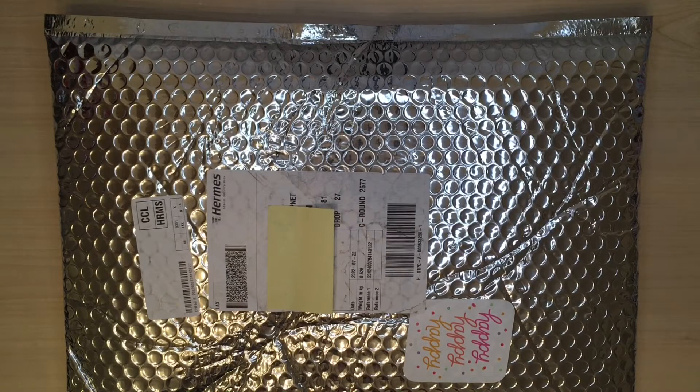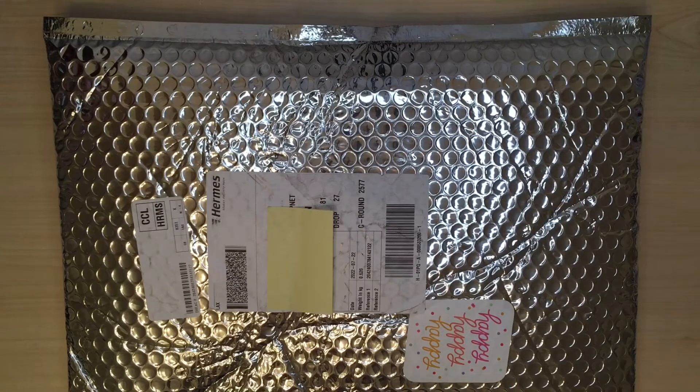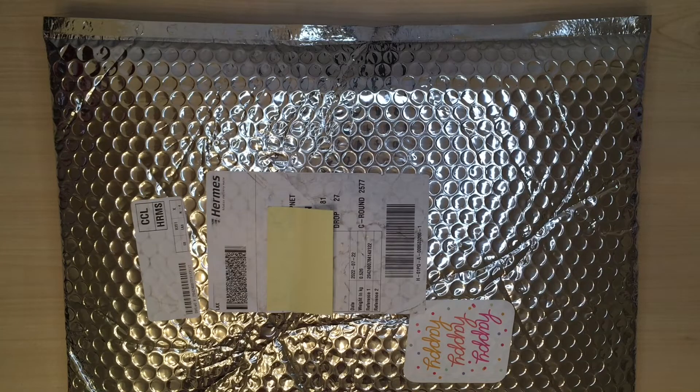Hello everyone, I'm Julie and I'm just popping on to show you this small haul that I got from the recent Happy Planner sale. It came in this huge envelope which the postman shoved through the door. I think he must have folded it in half, so I'm hoping that nothing inside is damaged, but as far as I know there isn't anything breakable inside. So let's get it open.